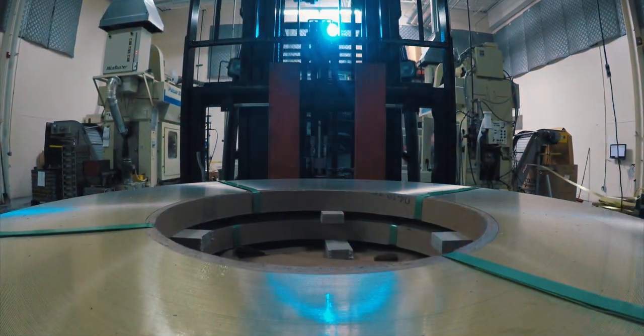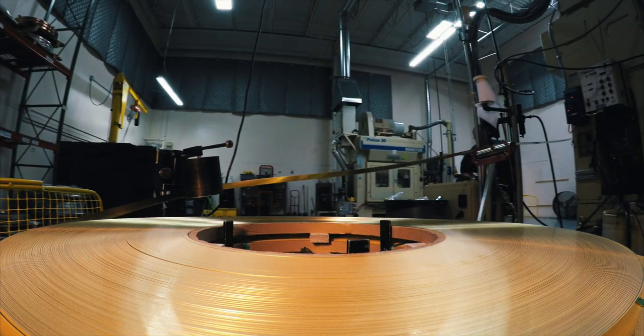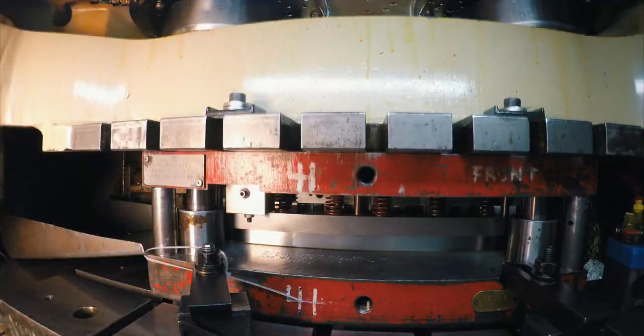Coils of metal are fed into a high-speed stamping press to be transformed into various electrical contacts for switches.